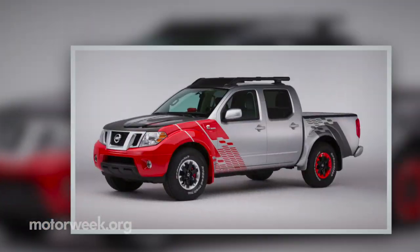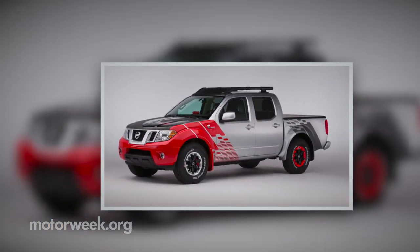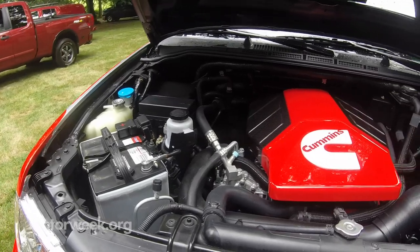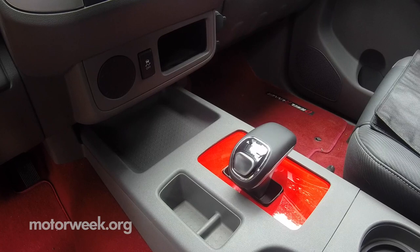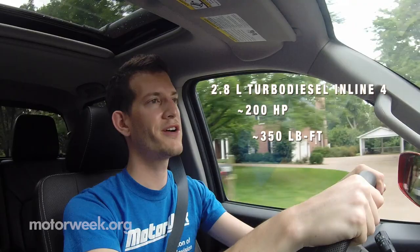The V6 has a good amount of power and is pretty impressive for a midsize pickup. The other is the Frontier Diesel Runner — a 2.8-liter turbo diesel inline-four developed by Cummins, mated to an 8-speed automatic transmission. Horsepower is estimated around 200, with torque estimated just over 350 pound-feet. That's a good amount of power — you can definitely feel it going up and down hills.